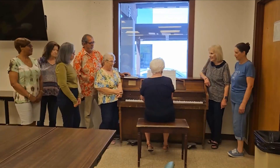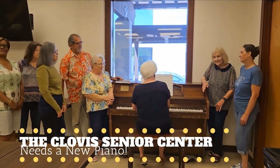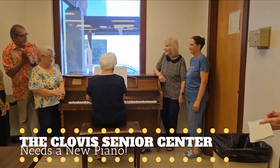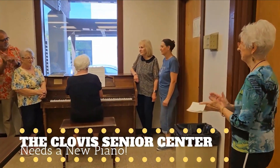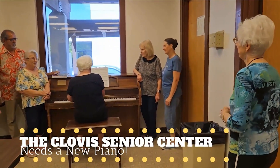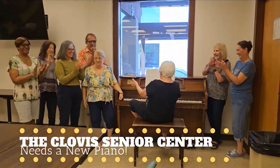Clovis seniors are working to raise money for an important addition to the new Senior Activity Center opening this fall. They want to buy a new baby grand piano. The center's piano was donated 40 years ago — the legs are falling off, the sides are missing, chunks of wood are missing, and it won't hold a tune. The seniors are raising money for a new piano with a pancake breakfast.